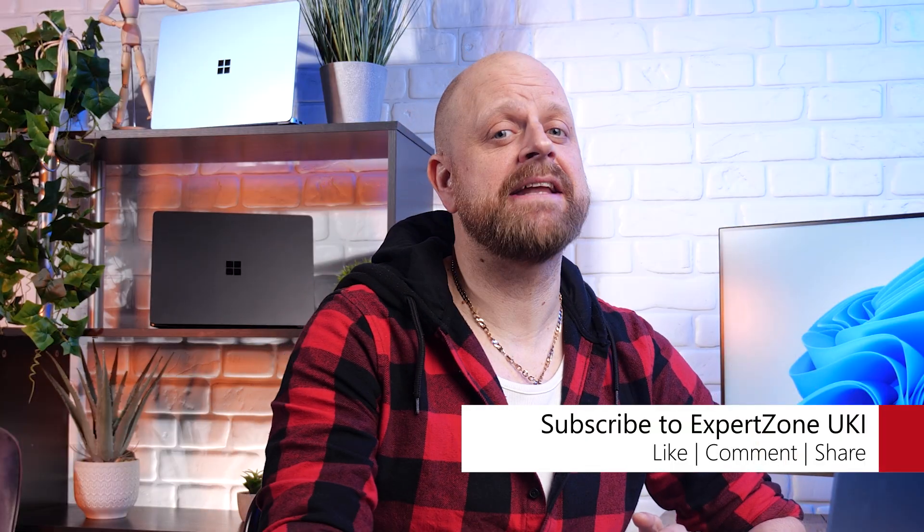So no matter the device, you and the people you create, work, and play with stay connected and productive. It's just that simple. Thanks for watching. Don't forget to like, subscribe, and hit that bell icon for more content like this. And let us know in the comments where you use Microsoft 365. I've been Matt. You've been watching Microsoft Expert Zone UK, and I will check you all on the flip side.